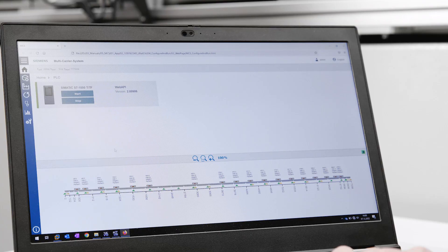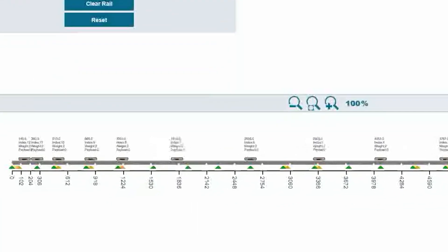As the carriers can be mapped to Siemens technology objects, controlling them is just as intuitive and easy as with any other electric axis from Festo.